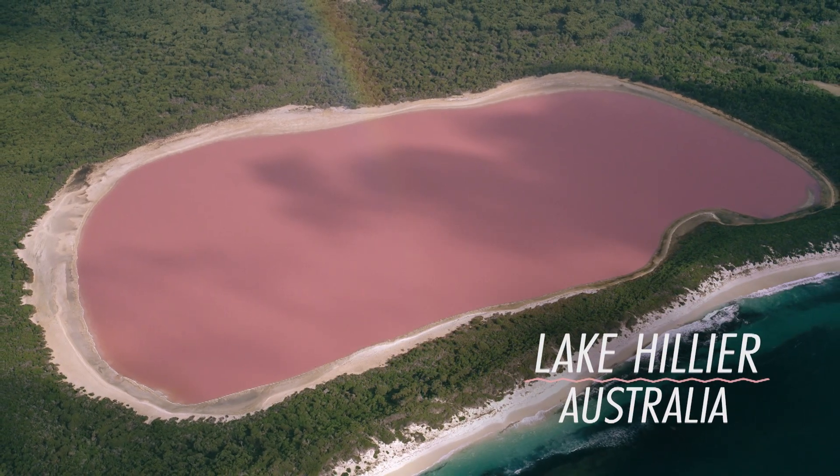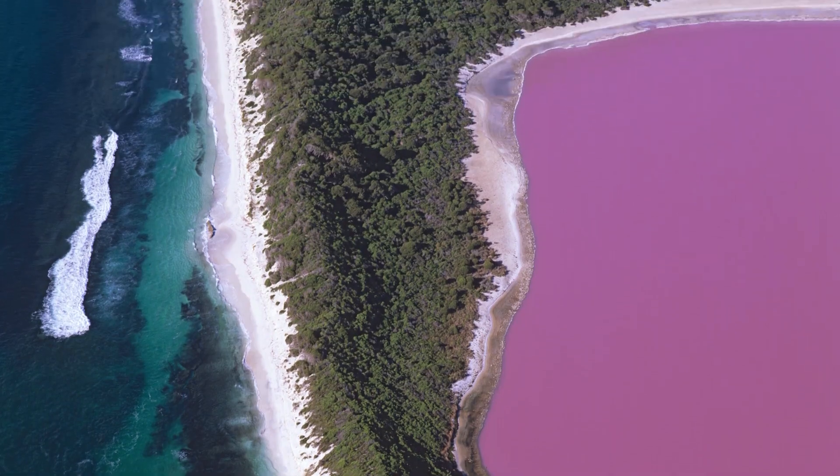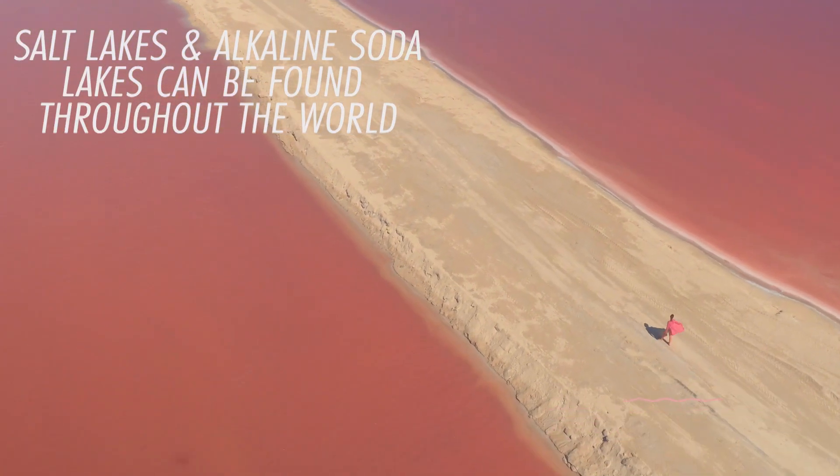These extraordinary pink lakes look like something from a fairy tale. They're salt lakes and alkaline soda lakes and can be found throughout the world.